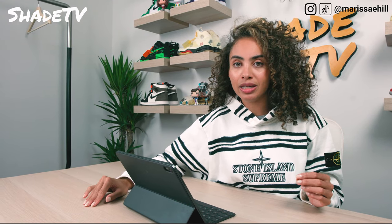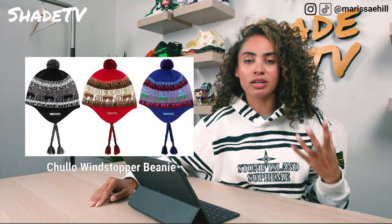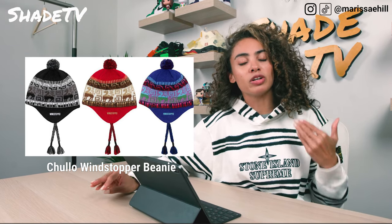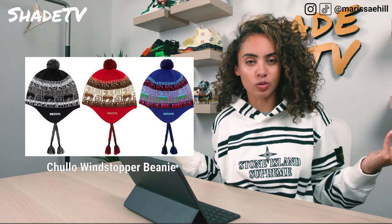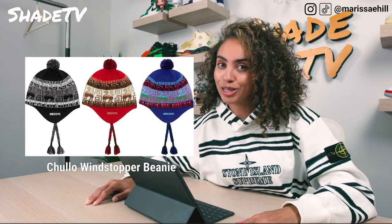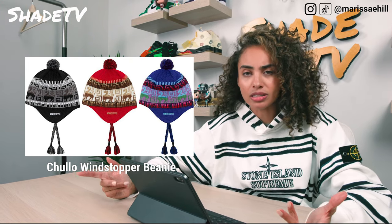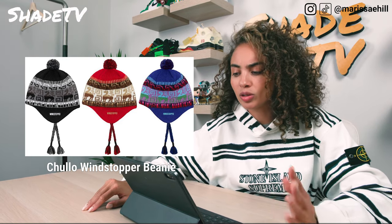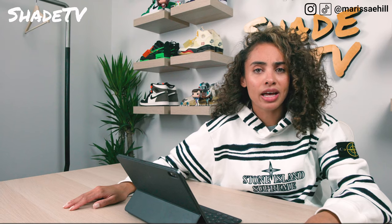Next we've got the Chulo Wind Stopper Ear Flap Beanie — who doesn't need a nice ear flap beanie? That's a necessity in New York because the cold ears are so painful. The ear flap beanie looks very holiday-esque, like something you'd wear to an ugly sweater party. It comes in black and white, red, brown, blue, red-purple, and a greenish tone with a cute little cotton ball at the top. I'm going to pass on that one, but it looks cozy and comfy.